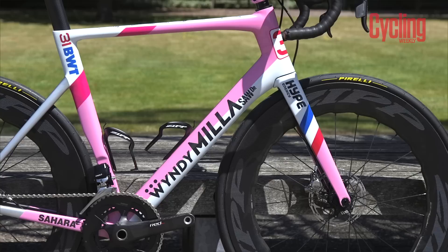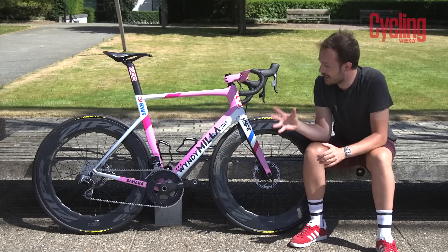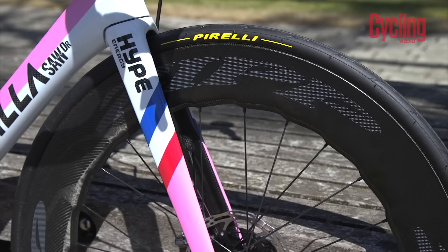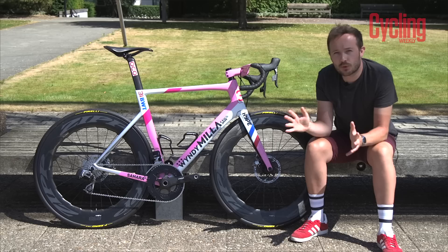It's in pink and has been fully customized to him, with a customized carbon layup as well as custom carbon tube lengths. It's the second year that Windy Miller has teamed up with Sahara Force India, but this is a brand new bike for 2018 and sees Windy Miller move firmly into the aero road bike market. It's called the Saw Doctor.